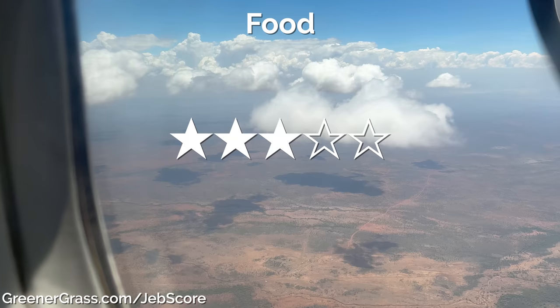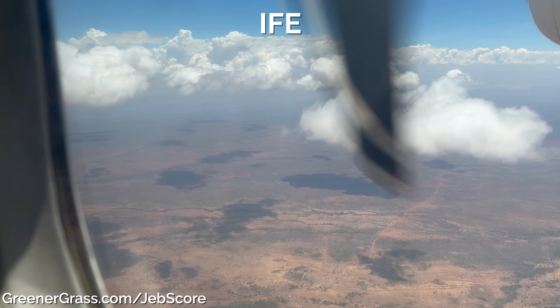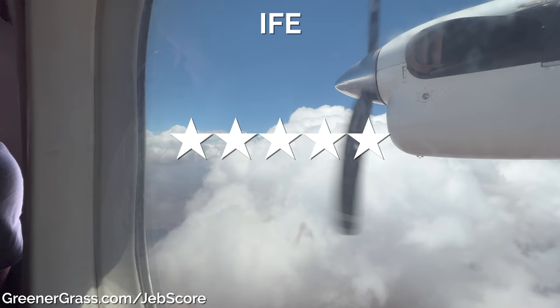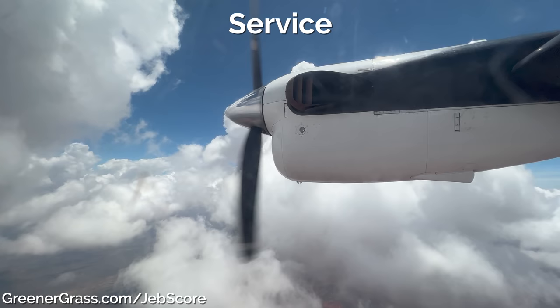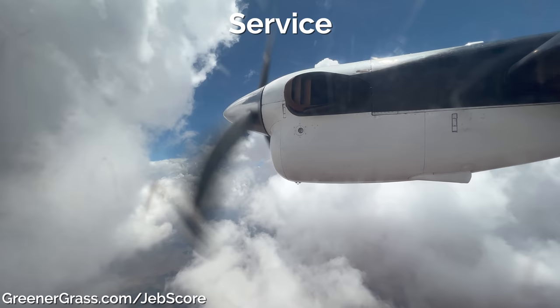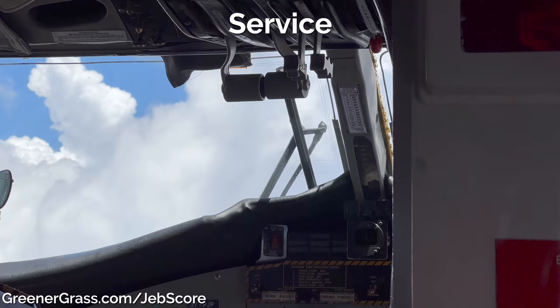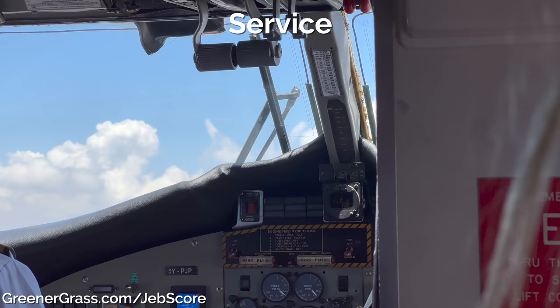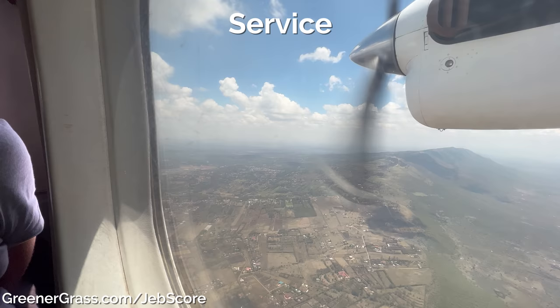In-flight entertainment is non-existent, but with views of the Maasai Mara — even through unpolished, scratched-up windows — I'm not sure you need any. So here's a JEB score bonus: five stars because of the unbelievable views out the window. The service was great. The only flight with flight attendants was our first one on the Dash 7 from Wilson; the other planes were too small. On those flights the safety briefing is provided by the first officer or captain. The flight attendants were very friendly, and that's all I really ask for — just be friendly. Five stars here.